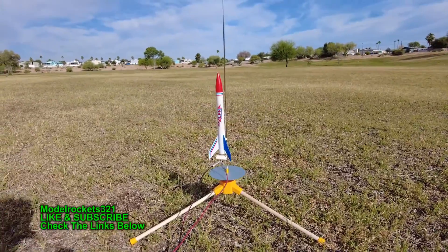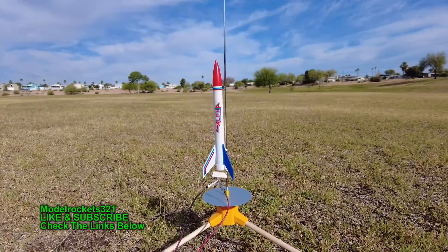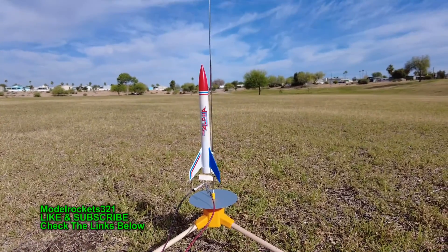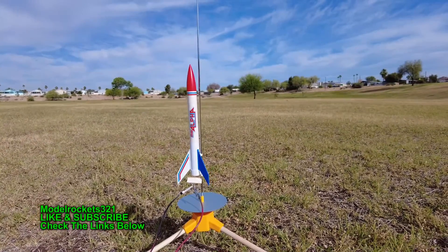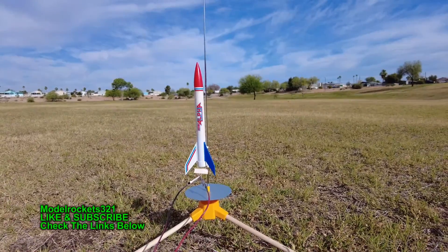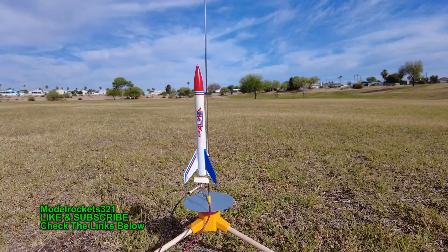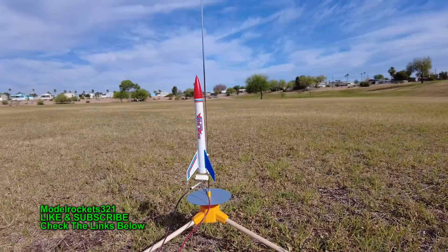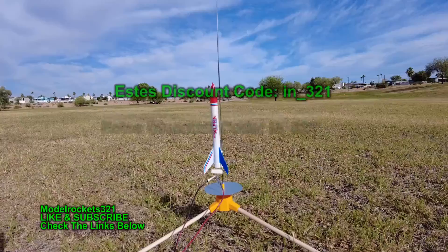Welcome back to the channel, this is another launch video. We got a little breeze today, going to be flying a few rockets. We got the Mini Alpha right here, new release. We're going to be flying that on an A8-3 — I think it's an A8-3, 13 millimeter engine — should get up there pretty good. I think it's going to go like maybe six or seven hundred feet. Subscribe to the channel, check the links below, discount code sds_iron_321.